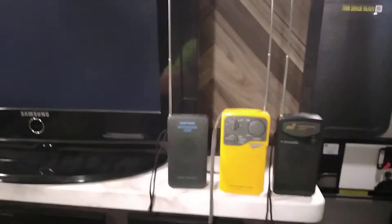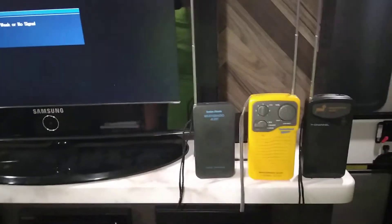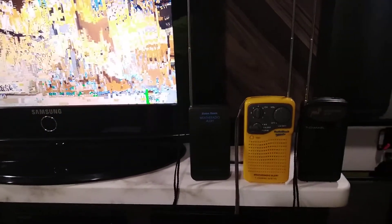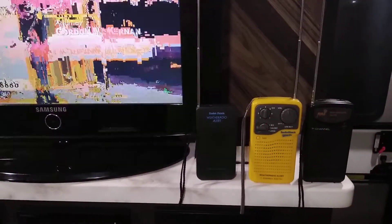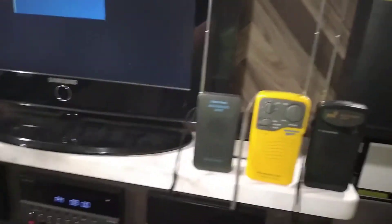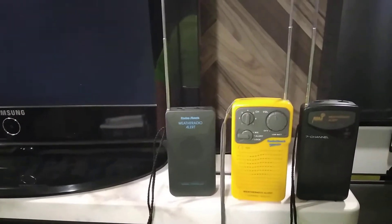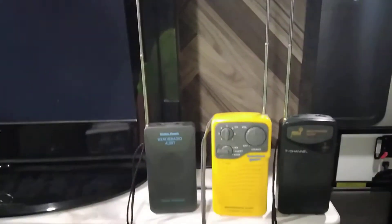Hello YouTube, sorry about my voice quality — I do not like my own voice, but I was requested to give a demonstration of what the alert sirens sound like on these three radios.